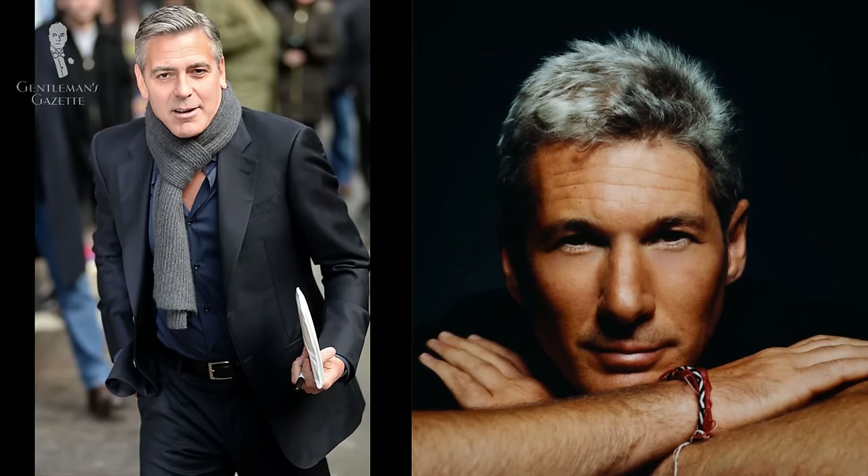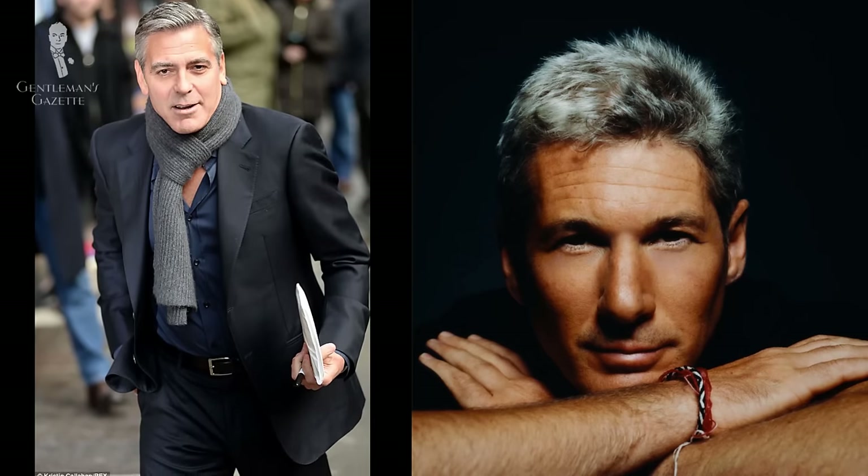No one ever looked at George Clooney or Richard Gere and said, oh, that gray hair looks terrible on them. However, if they would put on shorts, flip-flops, and a t-shirt, it just doesn't suit their age.